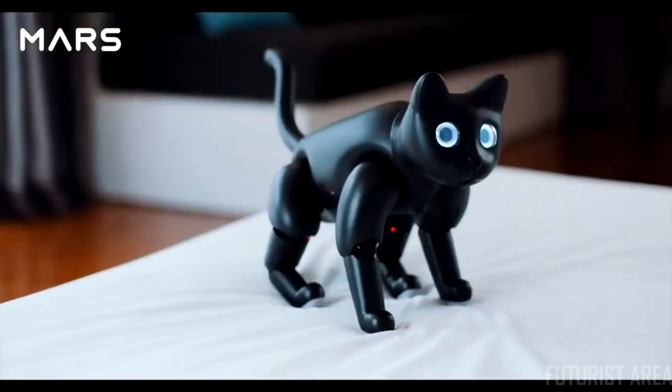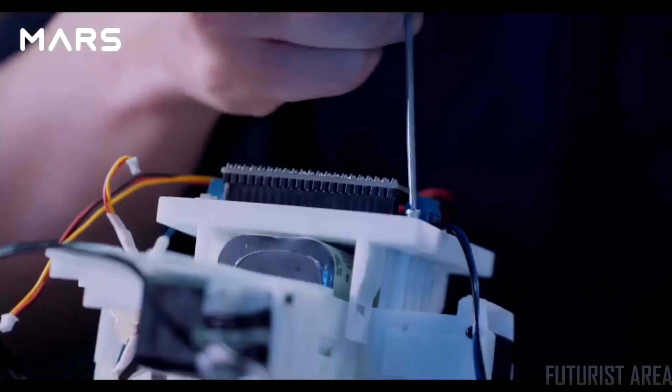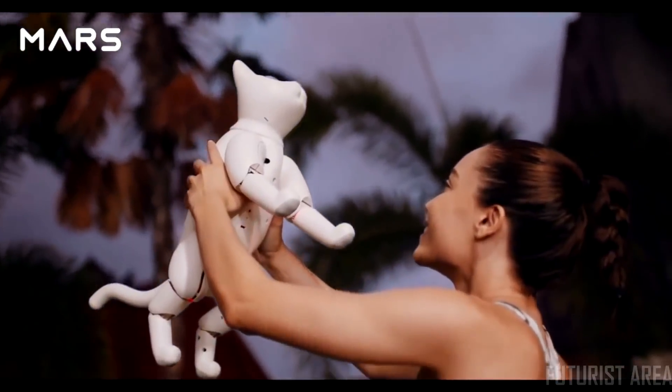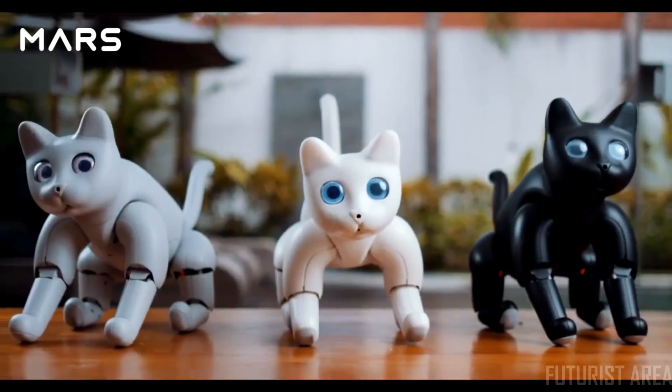Every Mars Cat is unique — from its eyes and body to personality. Batteries last for around three hours. Designed for education, research, and commercial purposes, the Mars Cat has been designed for you. Elephant Robotics.